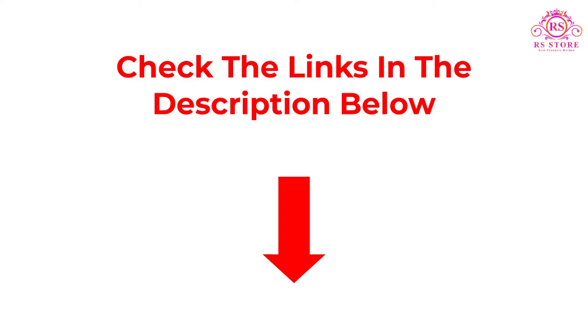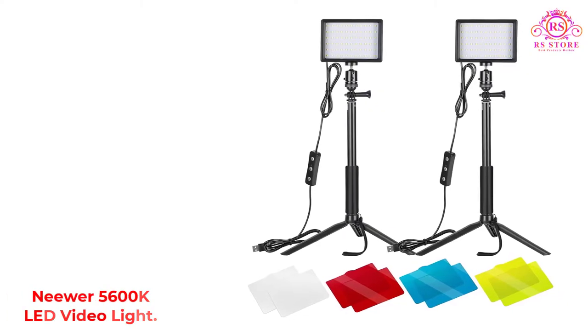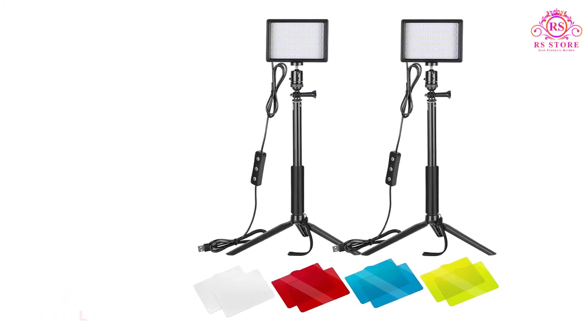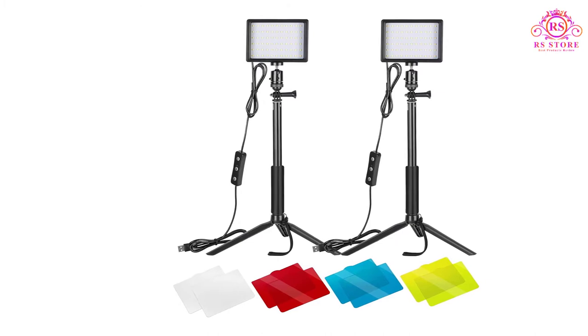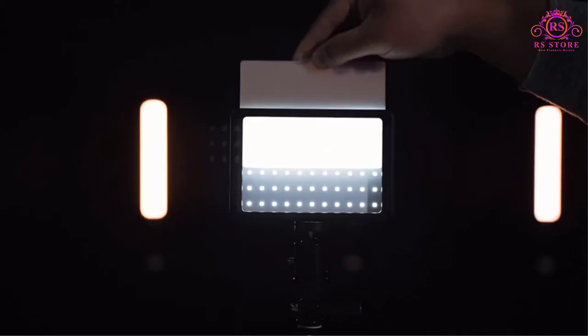Let's get started with the video. Number 1: Neewer 5600K LED Video Light. If you frequently check for camera equipment and lights, you must be aware of Neewer already, since it's one of the most affordable and reputed brands out there.